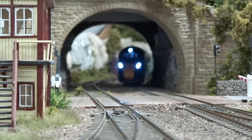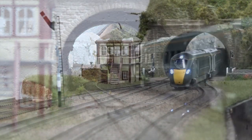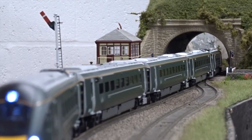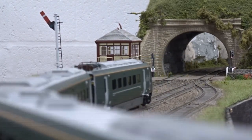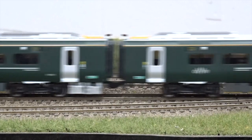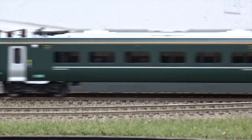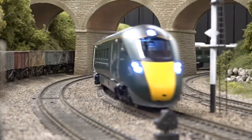At just over five feet in length, the GWR IEP unit was pressed into action on Hornby magazine's office test track. Twin brass flywheels, directional head and tail lights, and a pair of under-frame-mounted DCC decoder sockets are amongst the impressive specification for Hornby's model of this cutting-edge train.